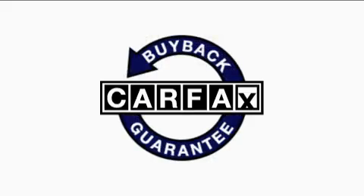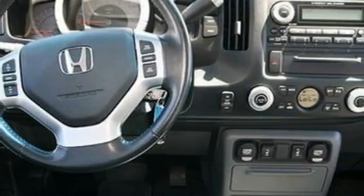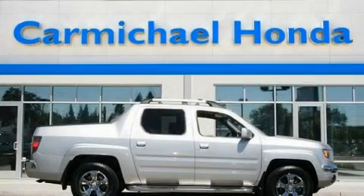Not to mention if this Honda qualifies for the Carfax Buyback Guarantee. Contact us today and schedule your opportunity to see this vehicle in person.